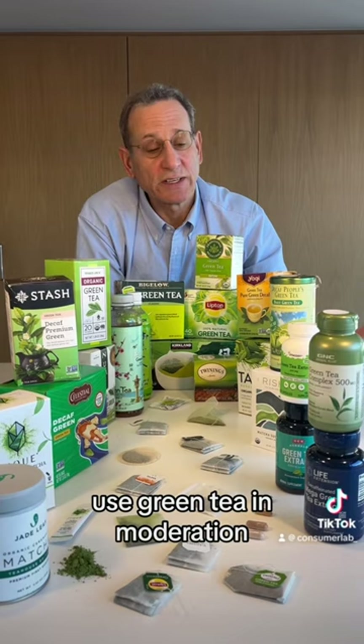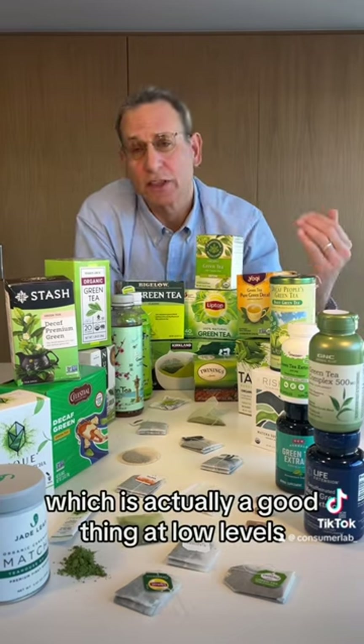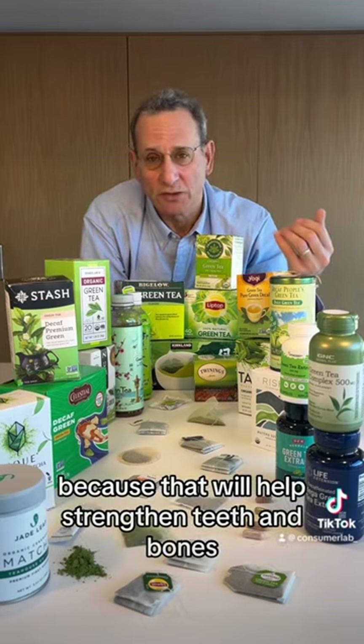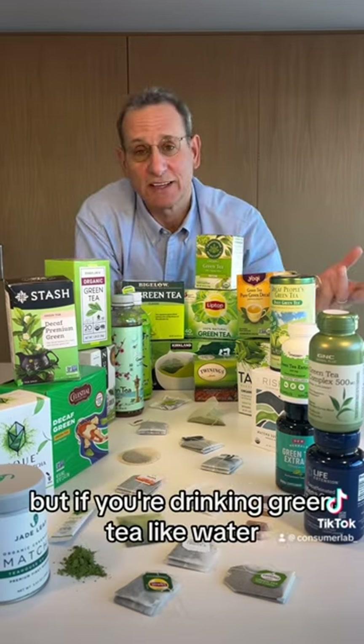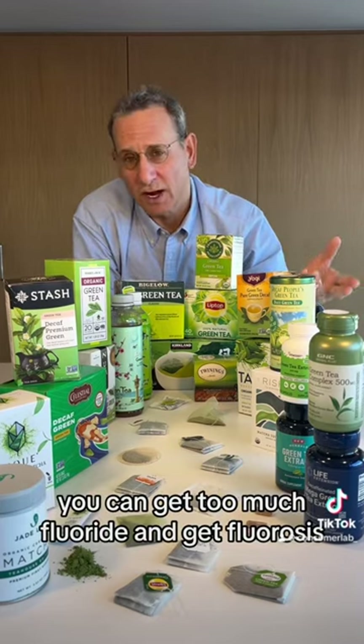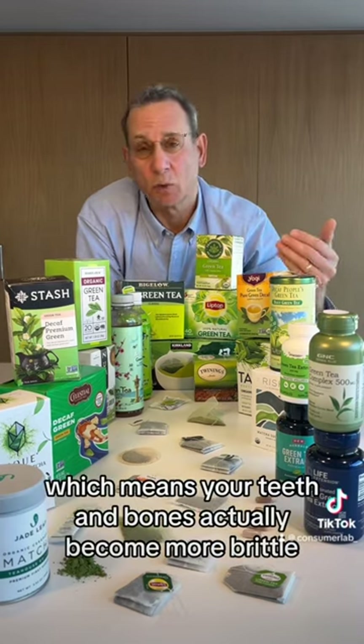Use green tea in moderation. It does have a little bit of fluoride in it, which is actually a good thing at low levels because that will help strengthen teeth and bones. But if you're drinking green tea like water and having it all day long, you can get too much fluoride and get fluorosis, which means your teeth and bones actually become more brittle.